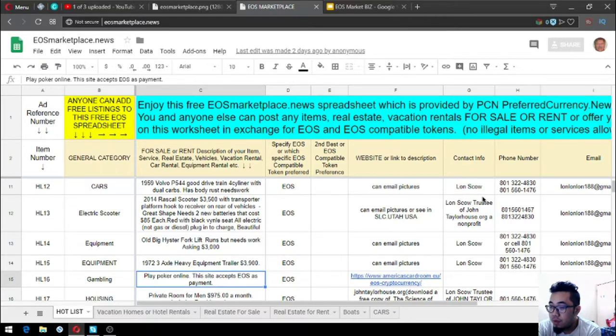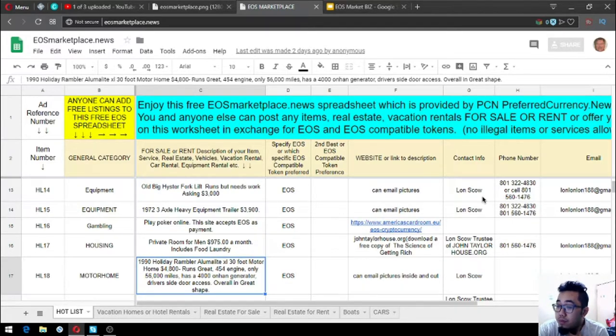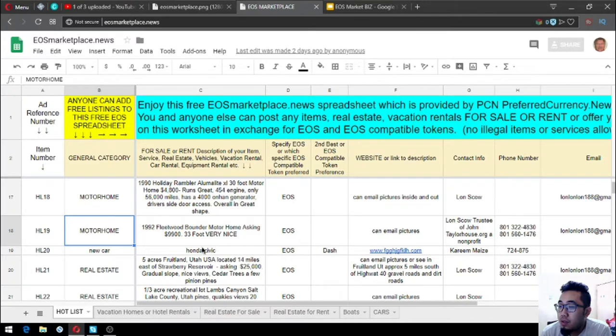The next listing is a private room for rent at 975 USD per month, which includes food and laundry. There's also a 1992 Fleetwood Founder motor home — 33 feet, asking price $9,900, and it's very nice.